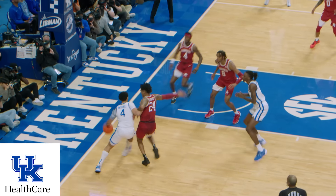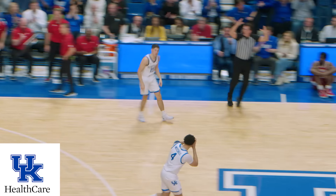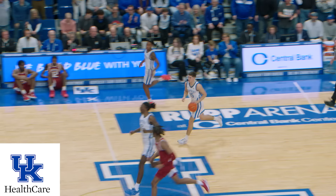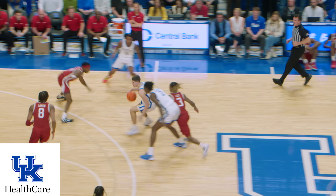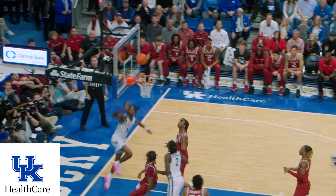Up to Shepard in front court, hooks it from the right corner to the left to Mitchell, he goes baseline, throws it back to Shepard, wide open right corner, money! Reeves, make it three in a row, goes right, steps back, over to Reeves, Reeves down the lane, to the rim, lays it in!